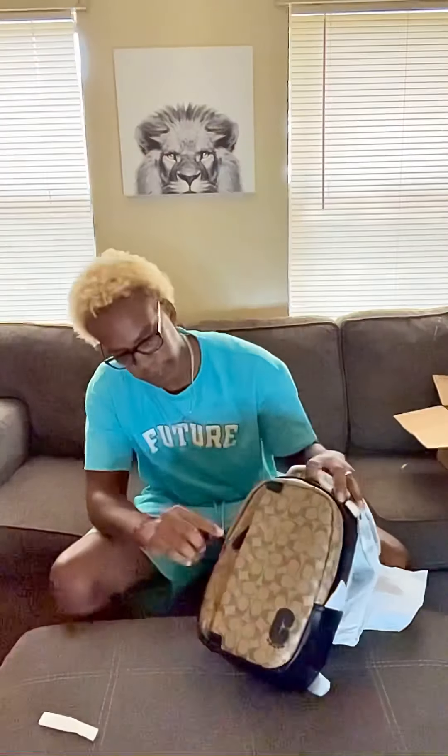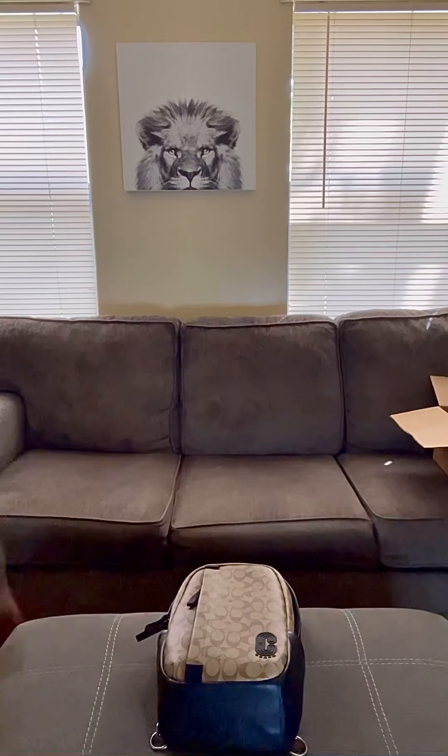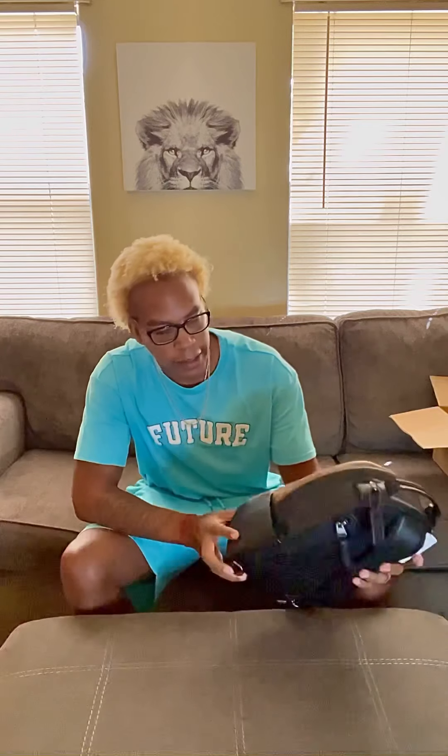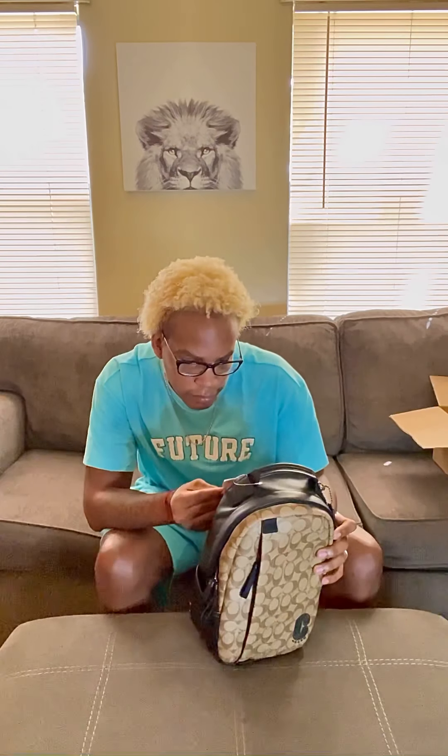It came in the mail yesterday. This bag has a good feel to it — like it'll last for a long time. The tag says retail at $398, but I got it for like $200-something on the outlet on the website.